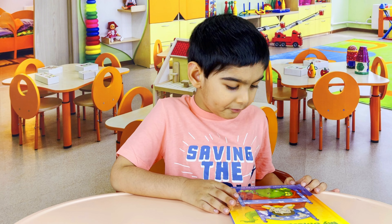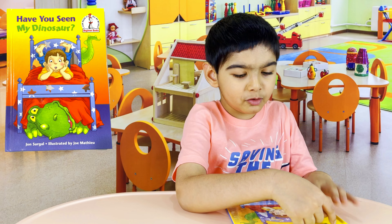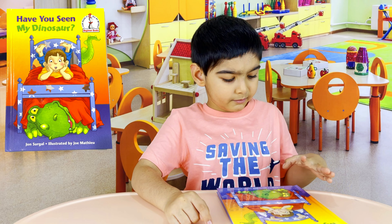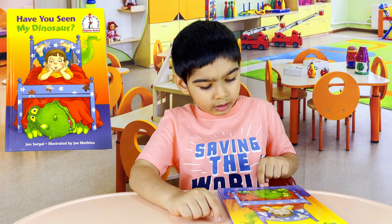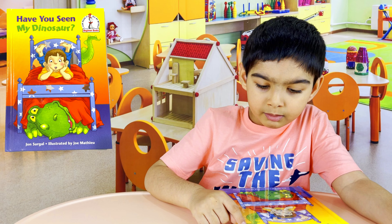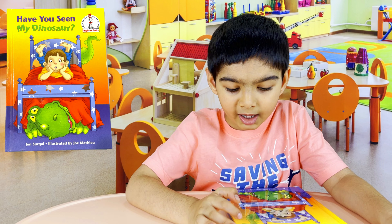Today I'm going to review a book and the title is Have You Seen My Dinosaur by John Circle, illustrated by Joe Matthew. It's a beginner's book. I can read it all by myself.